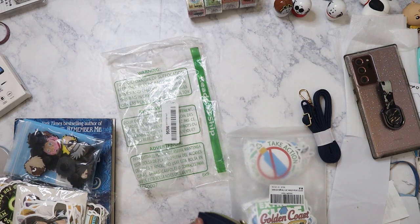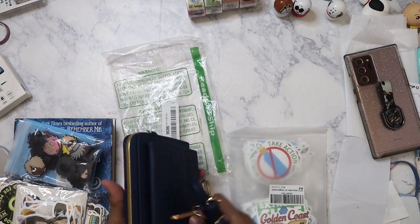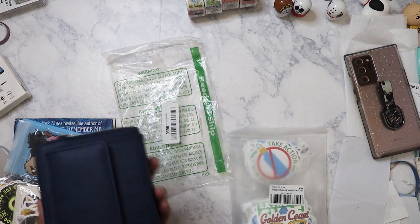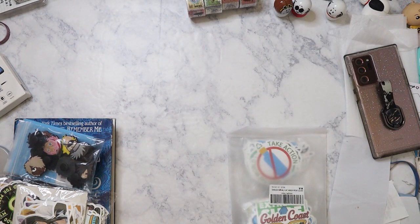It's pretty sturdy — it's not plastic, it's metal. So yeah, with the strap included. A lot of the stuff I got mostly was the sticker packs that I was talking about in the last video.